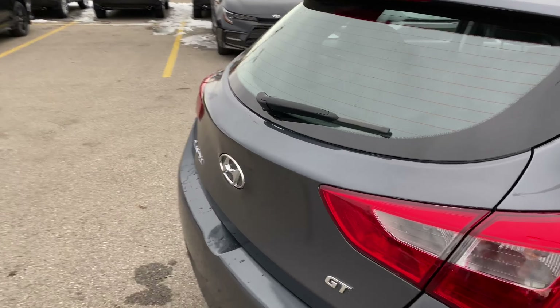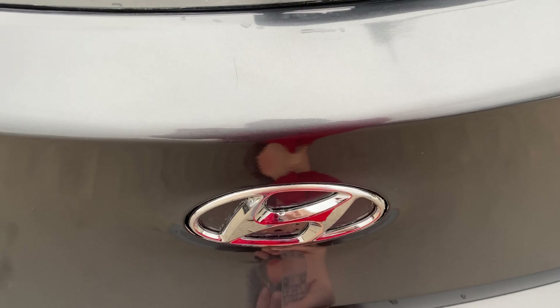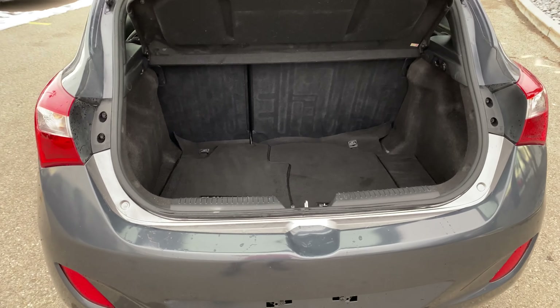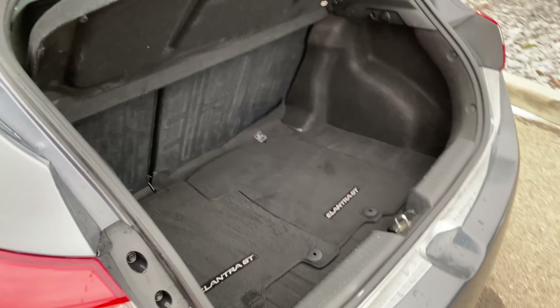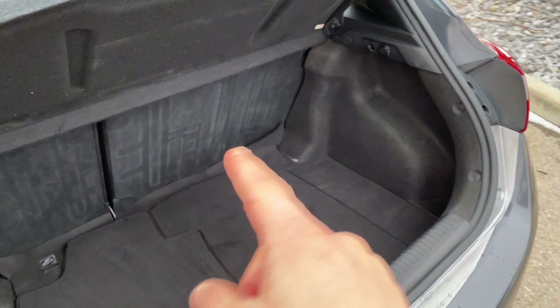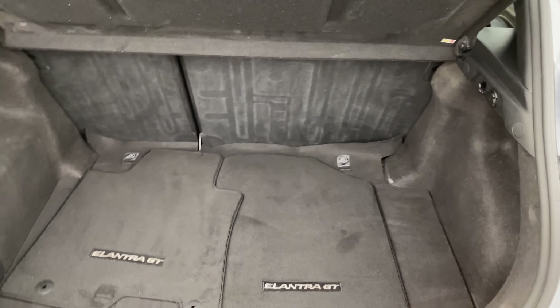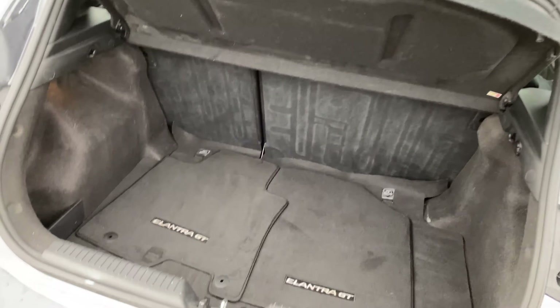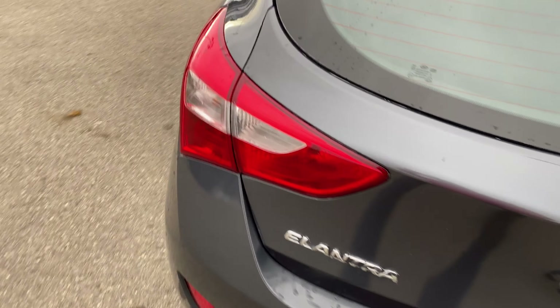Jump into the back of this guy and open her up. With that hatchback, you're going to get tons of space back there. You can definitely fit maybe two hockey bags back there — those seats do fold down as well. You do have car seat anchors right there and there, so you can fit two car seats across with the triple harness.